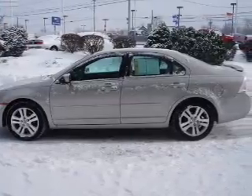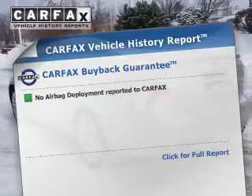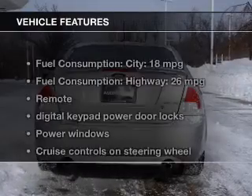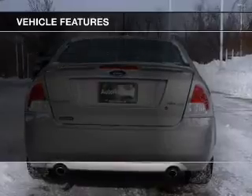The anti-lock braking system will help keep you safe on the road. Rest easy knowing this vehicle comes with a Carfax vehicle history report from Carfax, the most trusted provider of vehicle history information. And with these notable features, you won't want to miss out on the opportunity to own this amazing ride.